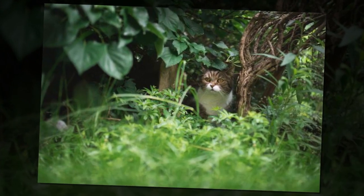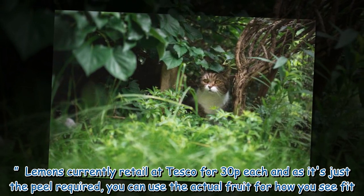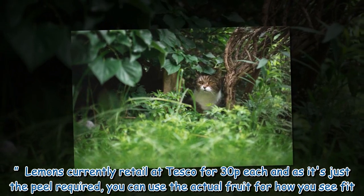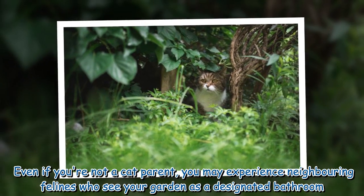Lemons currently retail at Tesco for 30p each, and as it's just the peel required, you can use the actual fruit however you see fit. Even if you're not a cat owner, you may experience neighboring felines who see your garden as a designated bathroom.